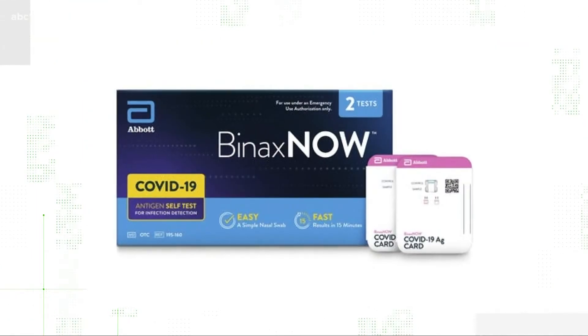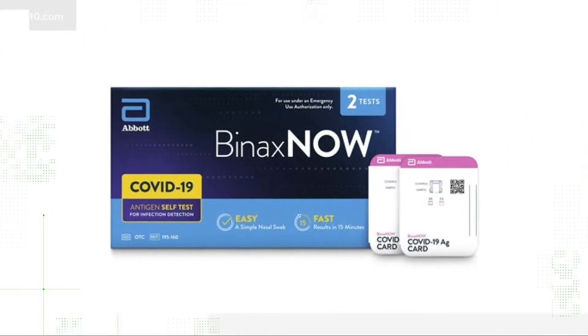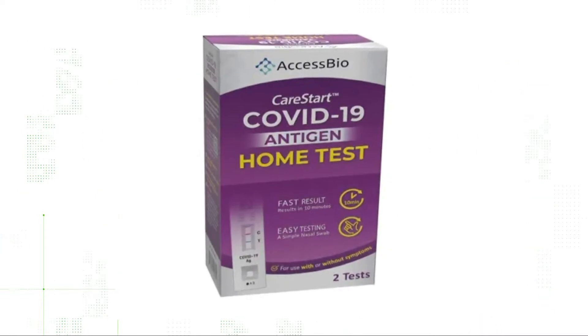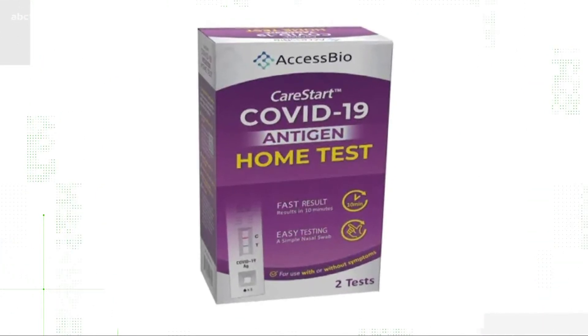It's important to note that the FDA has extended the shelf life of Abbott's Binax Now COVID test to a 15-month window. Also, the CareStart COVID test was increased to 16 months of shelf life.